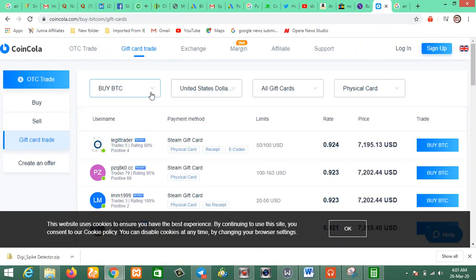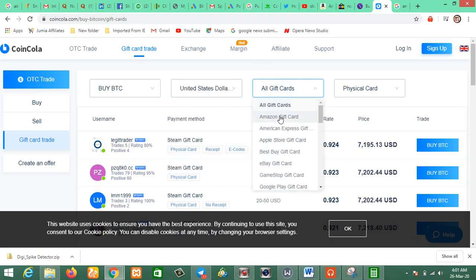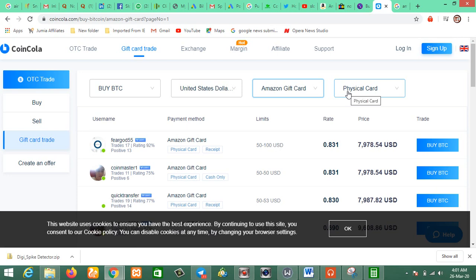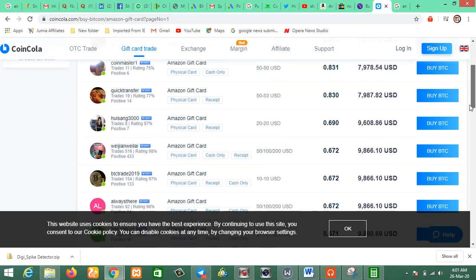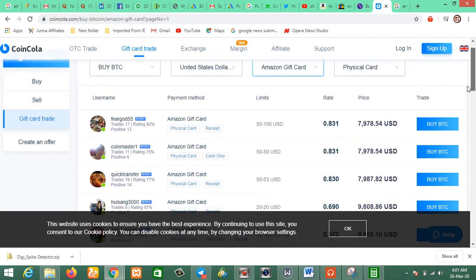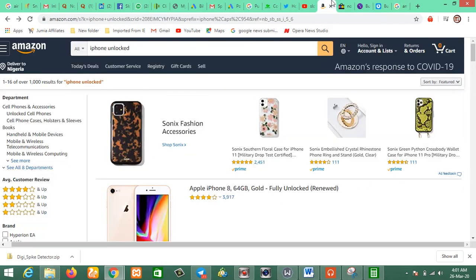Another platform where you can buy gift cards is Coin Cooler. Let's check how much they are buying Amazon gift cards for. The rate here is $0.80, which is a bit higher than Paxful. So it's safe to say Coin Cooler offers better rates than Paxful for selling. You can go to Paxful, place your trade, and buy your gift cards.